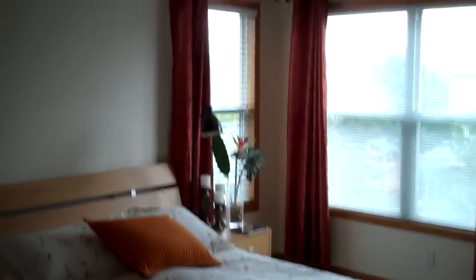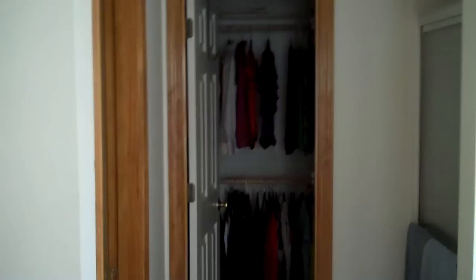Here's our light, bright master suite with really nice corner windows that give lots of light to this room. It feeds into the master bath, which has a new tile floor, double vanity, jetted tub, and a walk-in closet.